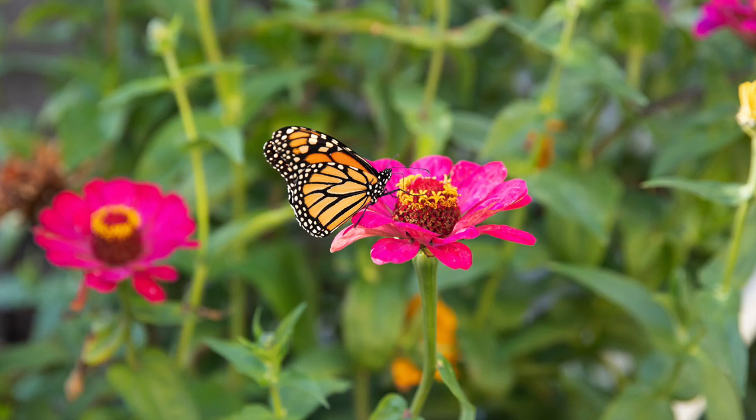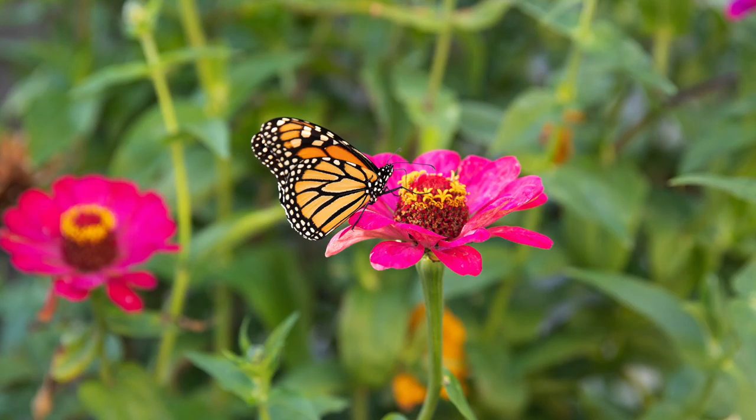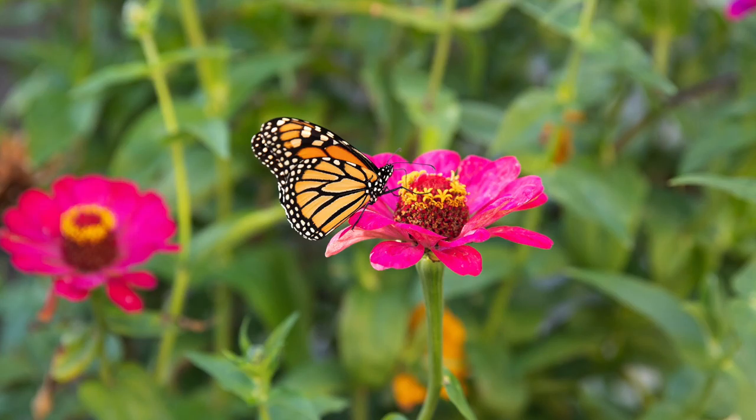Is there another type of bug that pollinates flowers? Here is a really important pollinator. Does anybody know what this is? Yeah! It's a monarch butterfly. We grow special plants called milkweed for them in our garden, but they also love these zinnia flowers.